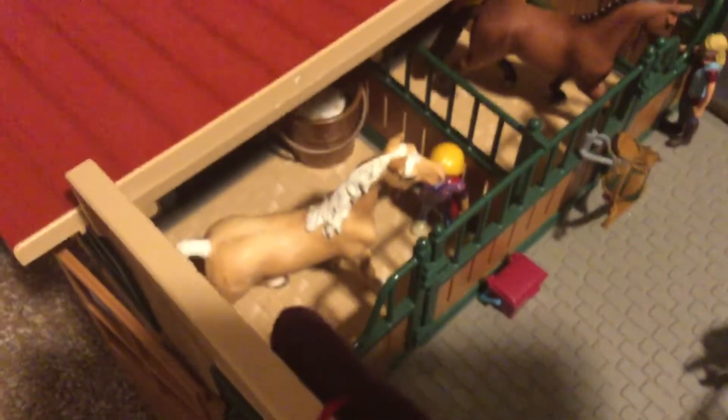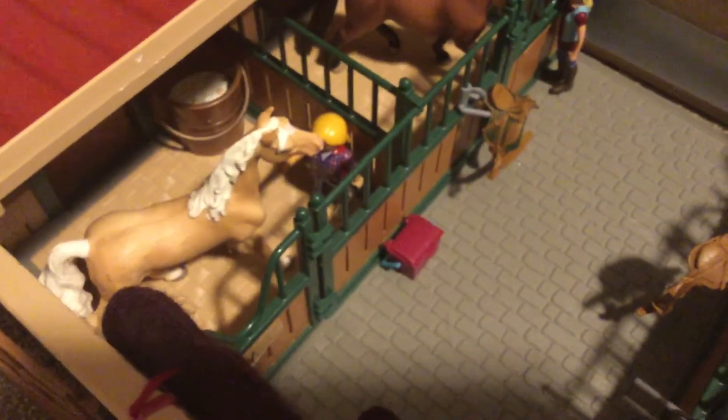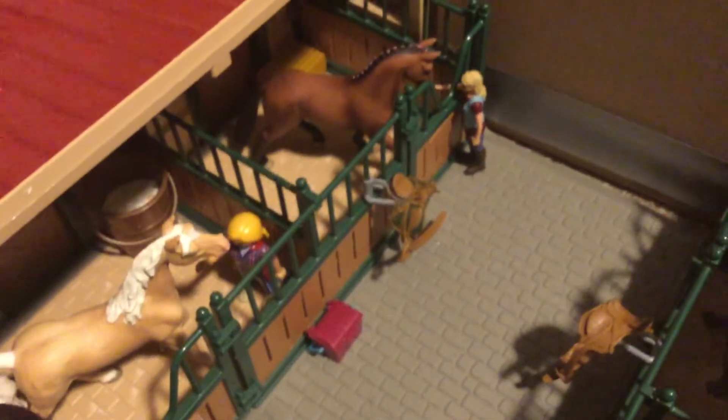Inside the barn, the first stall is Goldie's, and in her stall is Janitor. Outside we just have a little grooming kit. Right here is Holly's stall and that's Holly's tack.